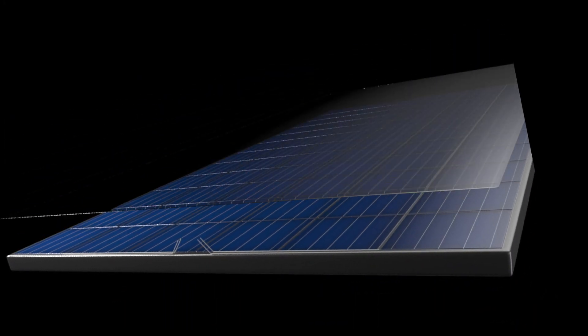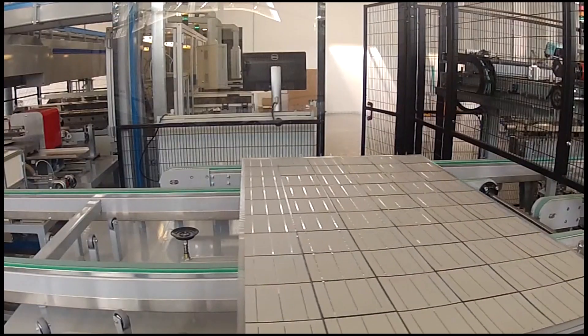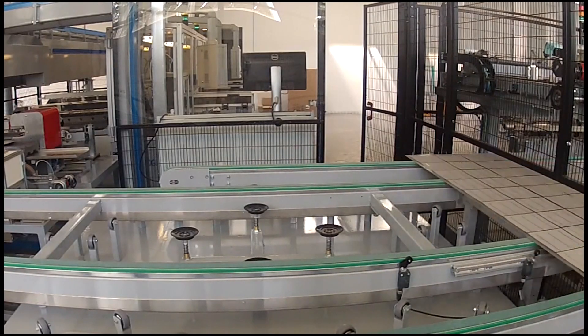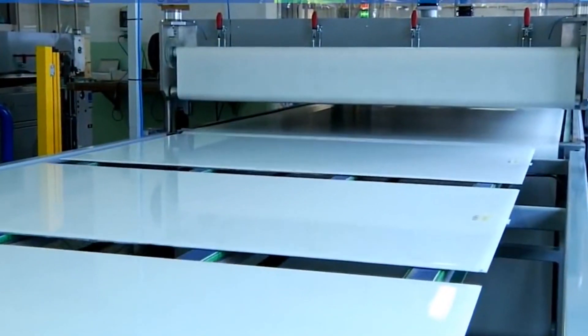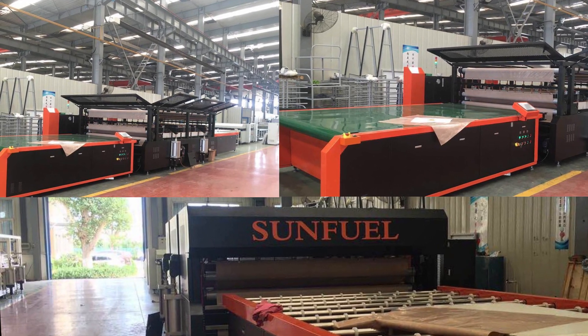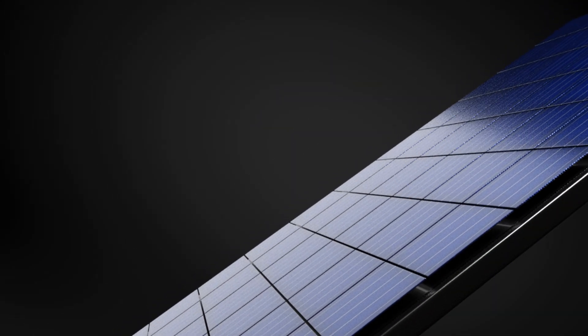SunFuel makes the most efficient panels in the world and adopts advanced quality parameters for their solar panels. SunFuel uses proven bill of materials and machinery to make panels which produce more energy and last longer even in harsh climatic conditions, making us the most premium quality solar manufacturers in the world.